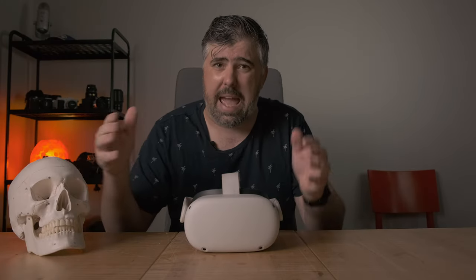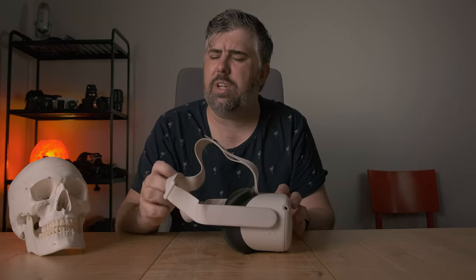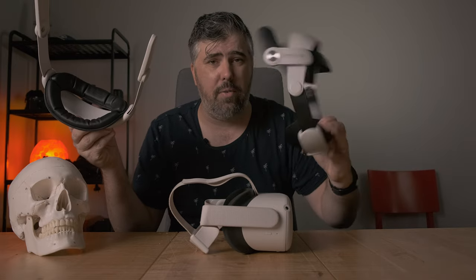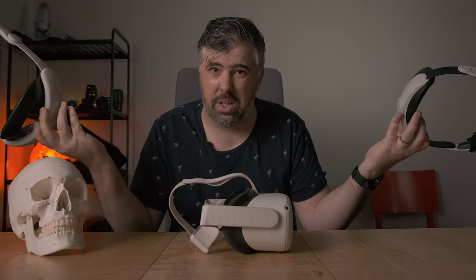And if you value your precious one and only noggin and you own an Oculus Quest 2, you've probably been looking into alternatives to the soft headstrap. So today we're taking a look at the Kiwi Elite Strap, the Bobo VR M2, and why I can't tell you which is the best.